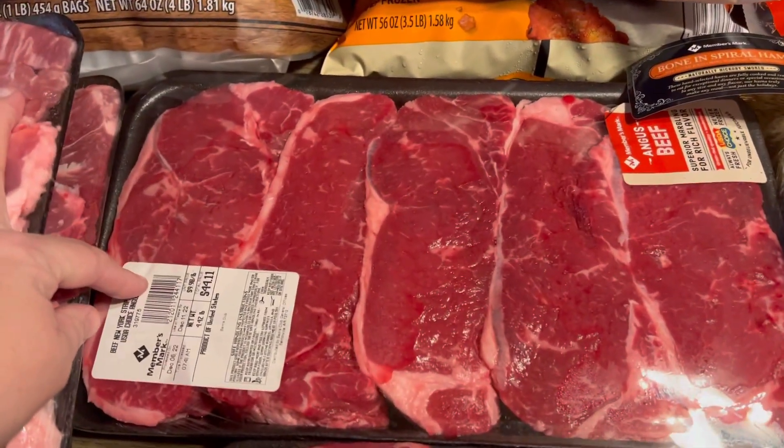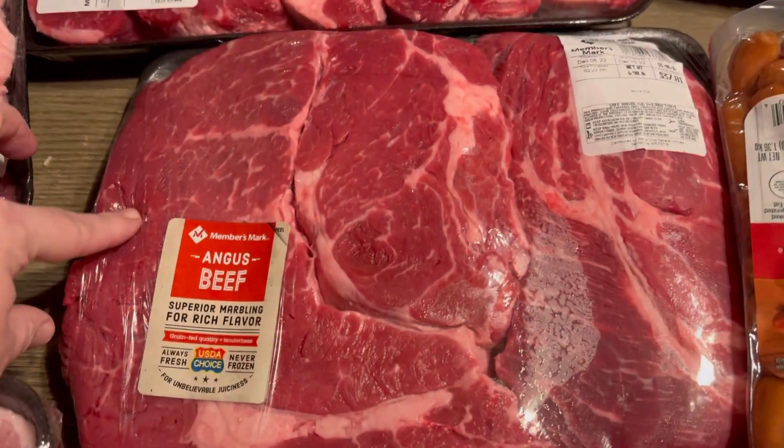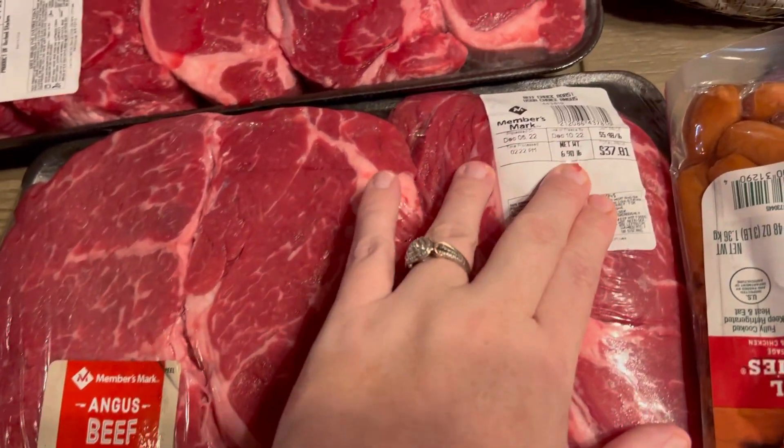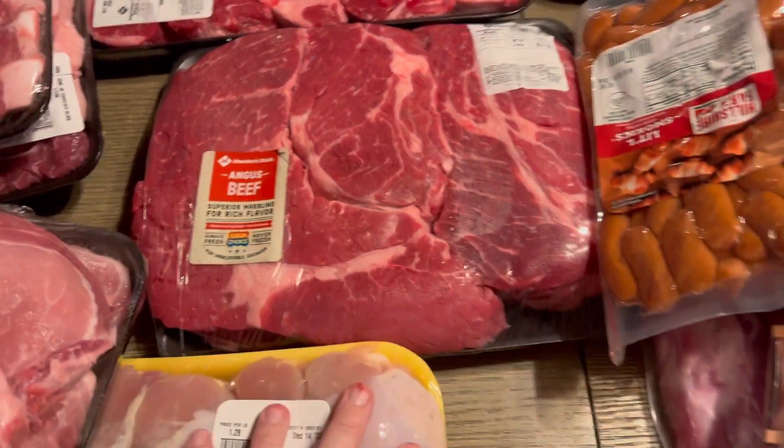Over here we got a package of New York strips from Sam's Club, and we got a pack of two chuck roasts. I think I'm going to use one of those for our class Sunday school Christmas party — I'm not 100% sure yet.